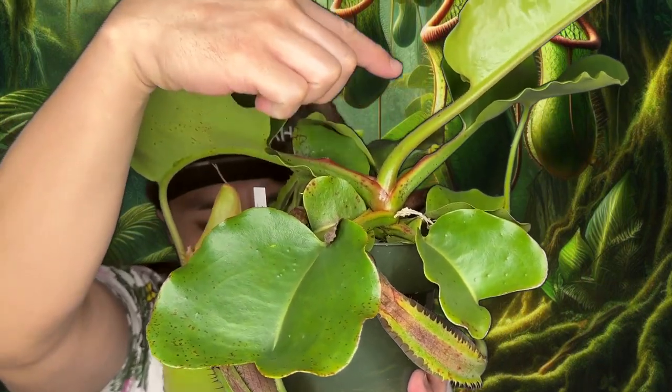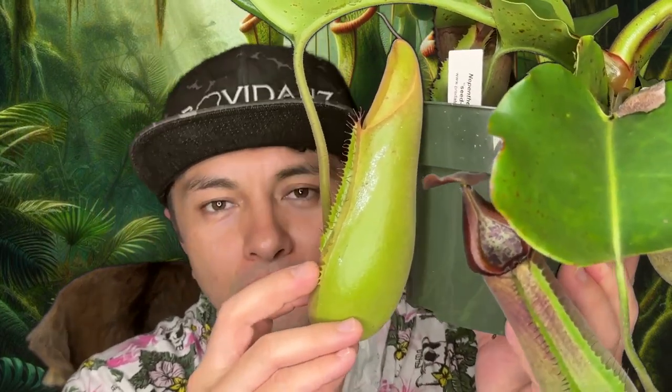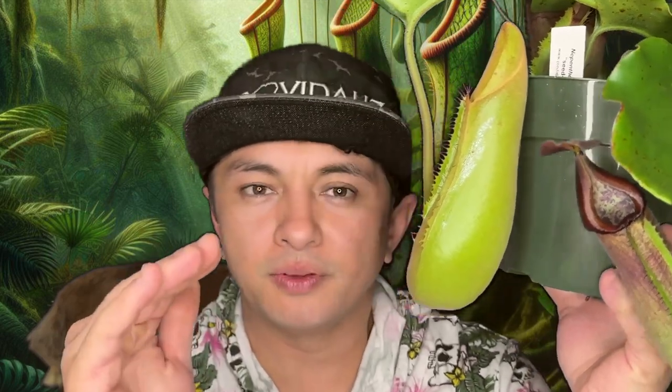It will be cool once we start to vine out and it starts to produce upper pitchers to see the difference there. Overall, it's a very easygoing pitcher plant. It is a lowland-growing species, found up to 1,500 meters in the Philippines, and it's been doing really, really well.